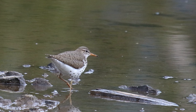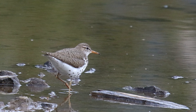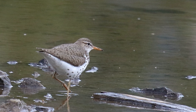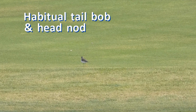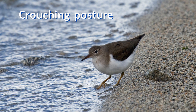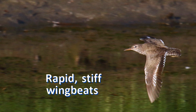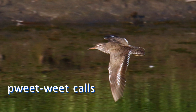Equally important as how a bird looks is how it behaves, how it sounds, and where it lives. Spotted sandpipers have some interesting behaviors that give away their identity, even at great distances. They habitually tail-bob and head-nod — this teetering makes spotted sandpipers instantly identifiable. These birds often crouch with tail high and head low. They walk with jerky starts and stops. When they fly across water, they fly low with stiff, fluttering, rapid wing beats, and often give a 'peet-weet' call.